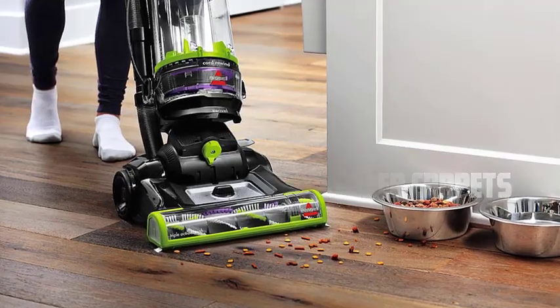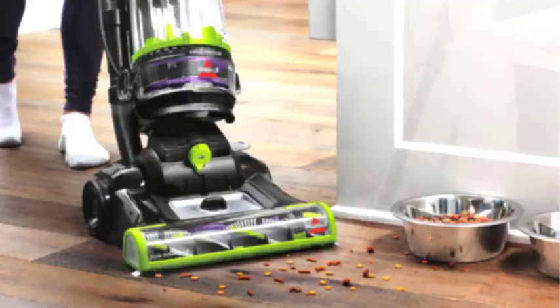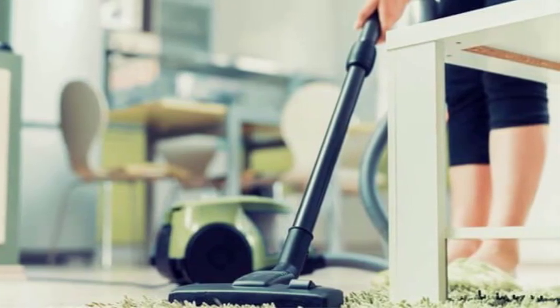Introduction to Berber Carpets. Before we dive into the world of vacuum cleaners, let's understand what makes berber carpets so unique. Berber carpets are known for their loop fibers, which give them a distinct appearance and exceptional durability.